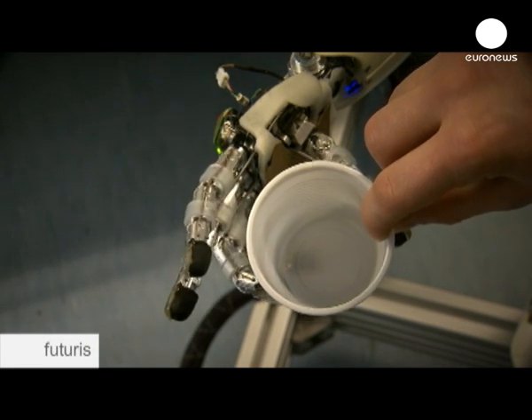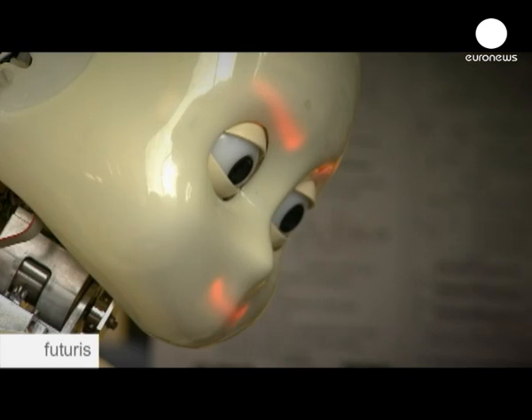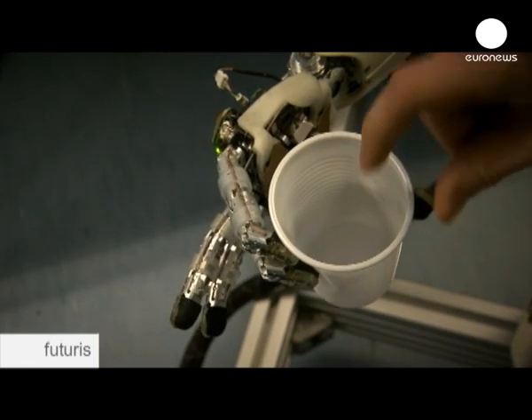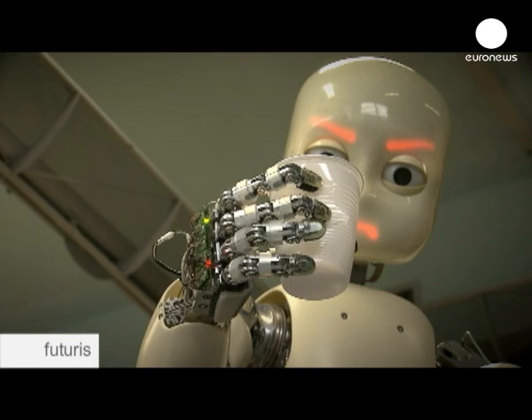Using its new artificial skin, the iCub can measure and control the pressure exerted by its fingers, even though the hand is easily strong enough to crush the plastic cup.